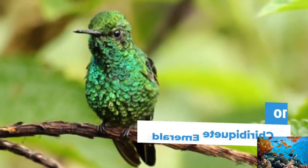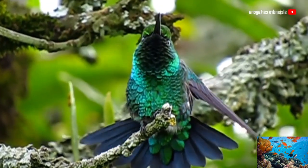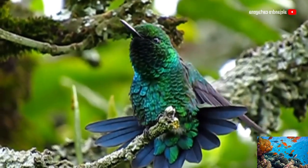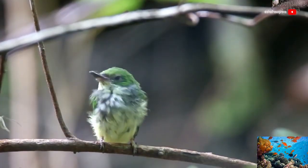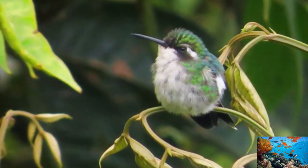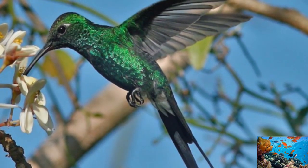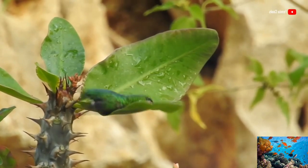Number 10: Chiribiquet Emerald. Belonging to the hummingbird family, the Emerald Chiribiquet is one of the most beautiful birds in the Amazon. They live near the rivers and are mostly found in southeastern parts of Colombia. It has a bright green plumage with some patches of dark green and a short black-colored beak. It feeds on flowers and tiny insects and lives in the form of pairs.